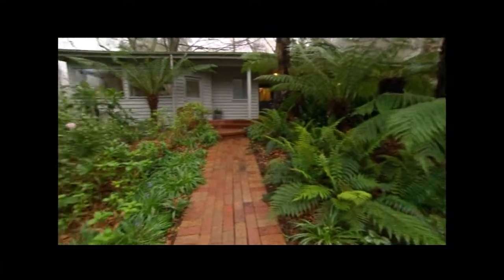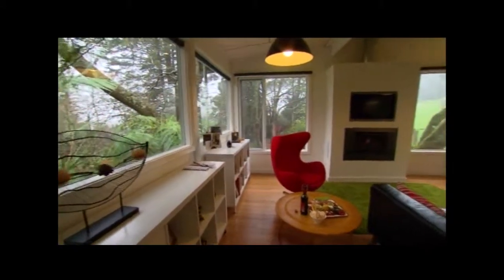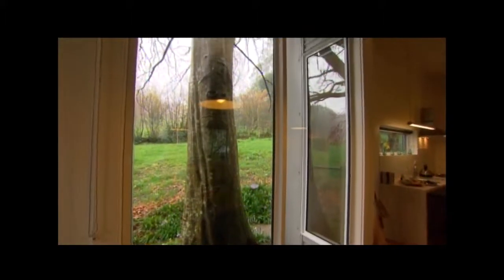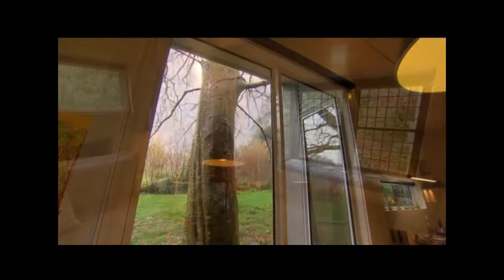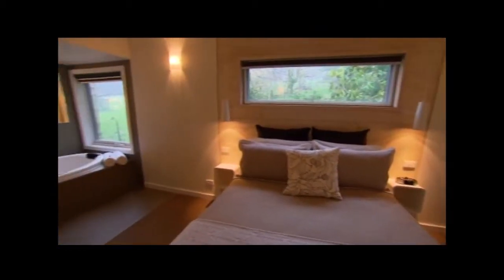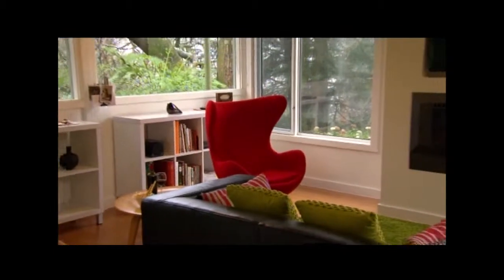Gallery B&B is one of the mountain's newest additions and has been designed and built with sustainability, luxury and privacy in mind. Nestled on one and a half acres of gardens and surrounded by farmland, this former art gallery is now a spacious, boutique, self-contained cottage for two, equipped with a double spa bath and gas log fire.